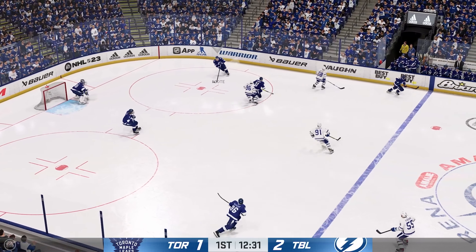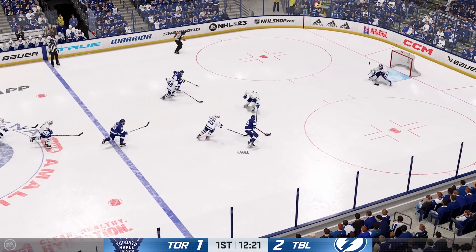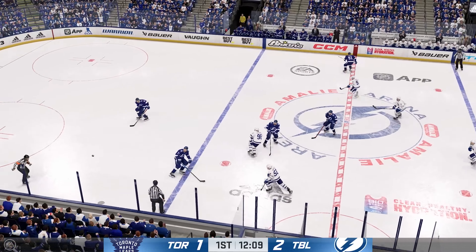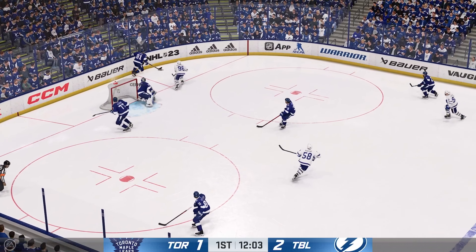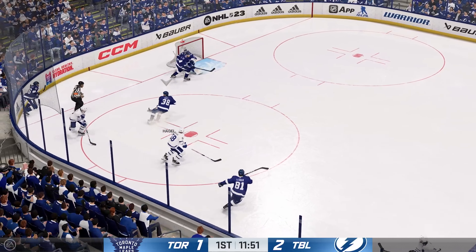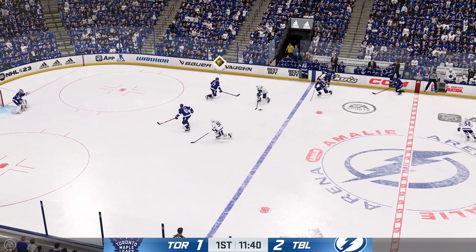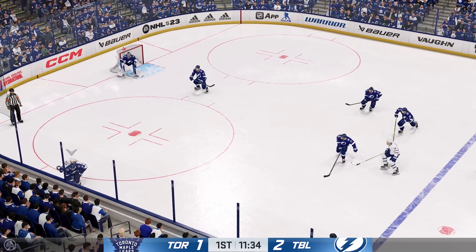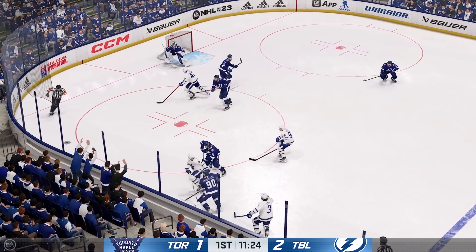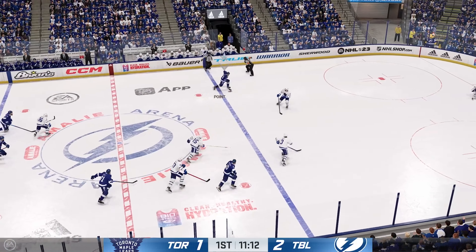Passes over to Foote. Tampa Bay's got it in their own zone. Sends a pass over. The Leafs gain possession along the wall. Fires it into the offensive zone. Hedman's got the puck behind the net and he takes the pass. Long lead pass into the neutral zone. Moves it to the middle and that goes off a stick. Battle along the boards. Moves it quickly over to Hall. Toronto's got a hold of it against the wall.